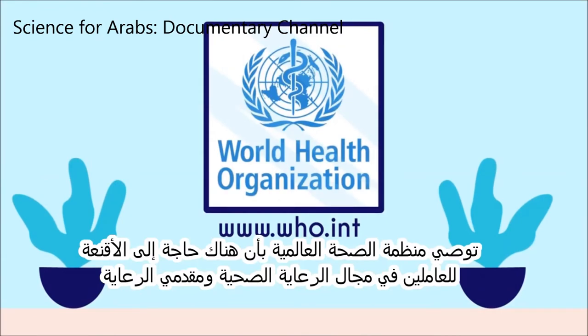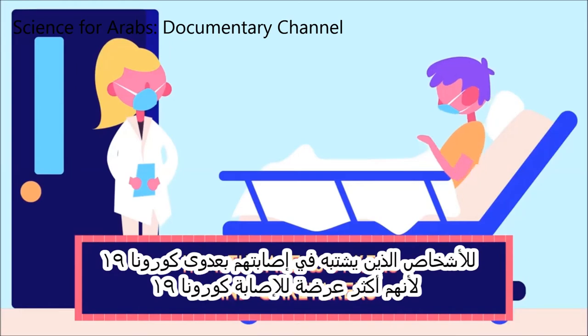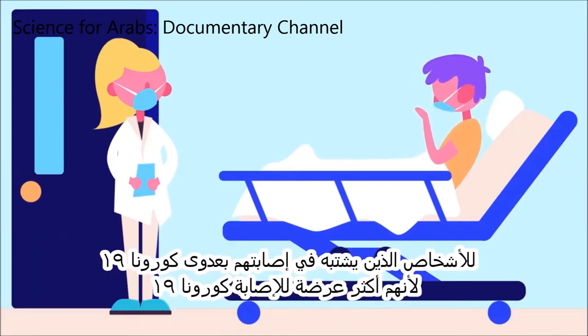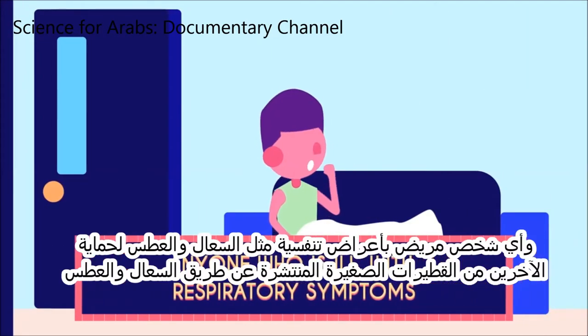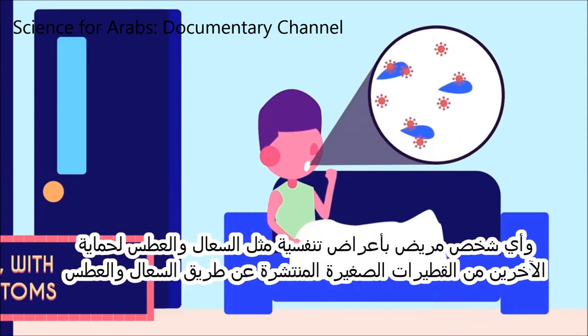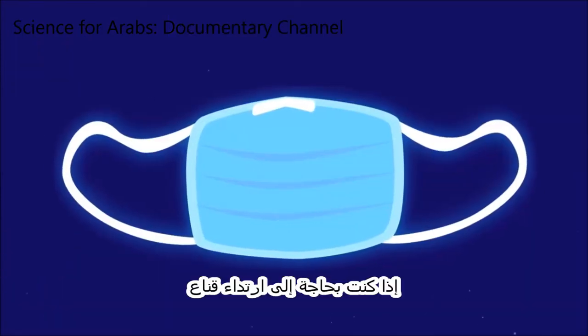The World Health Organization recommends that masks are only needed for healthcare workers and caretakers of people with suspected COVID-19 infection, because they are at higher risk of catching COVID-19. And also anyone who is ill with respiratory symptoms like coughing and sneezing, to protect others from small droplets spread by coughing and sneezing.